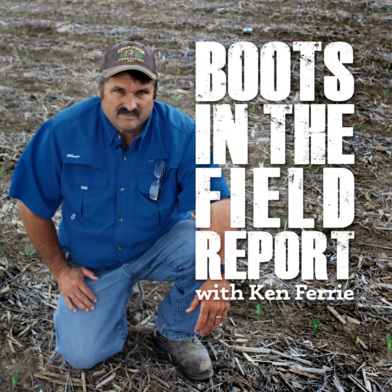Hello, this is Ken Ferry with this week's Boots in the Field Report. A massive amount of beans and corn have gone in this past week.